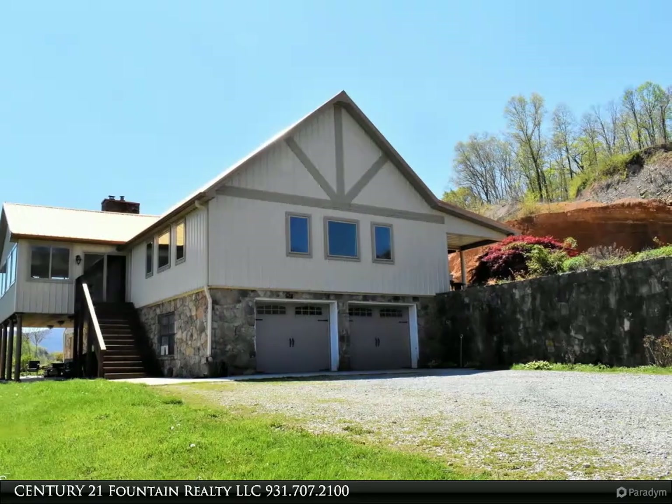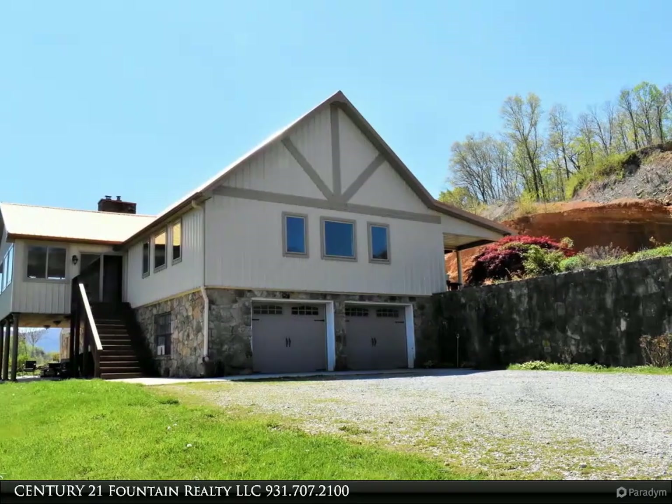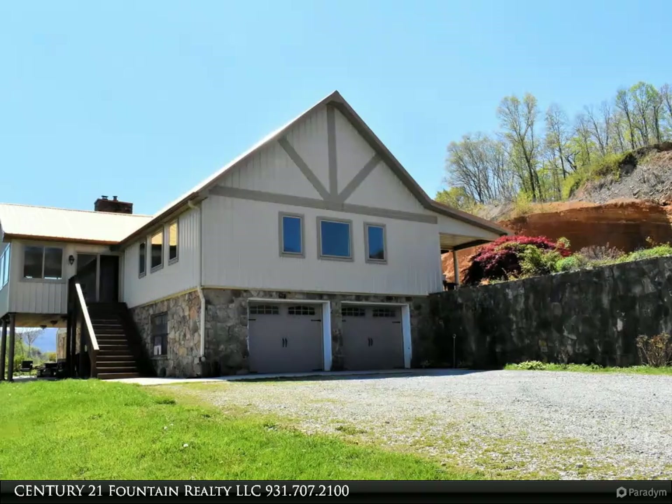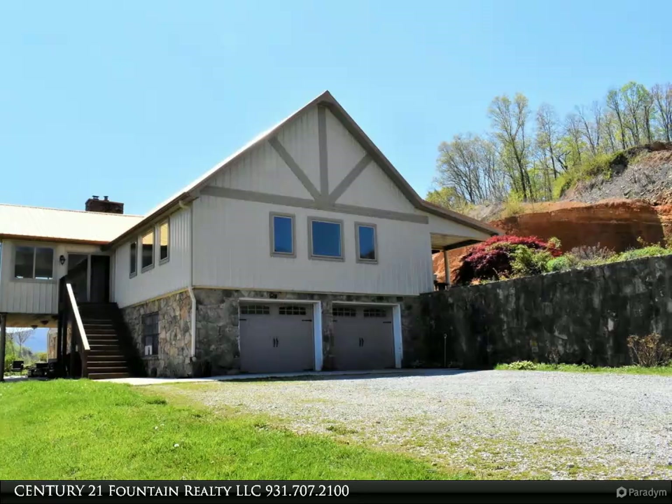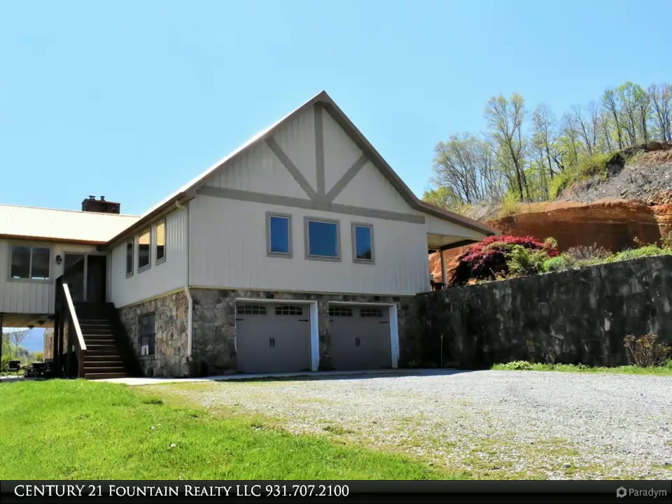If you are looking for equestrian property, bring your horses and never have to leave the farm to ride. Beautiful paddocks and pastures await your horses. Build your dream barn and create your own trails through your own private forest!